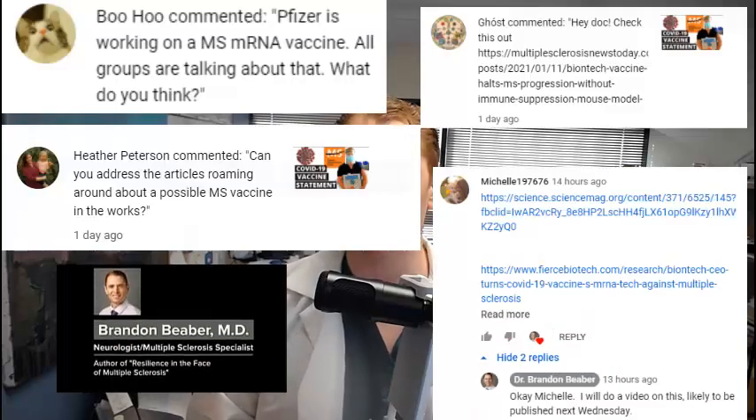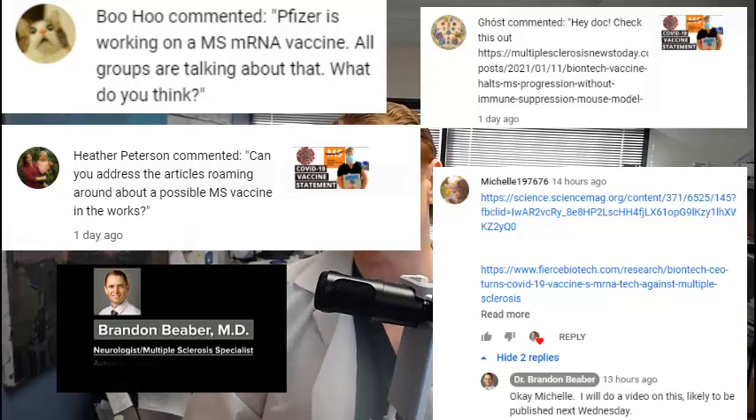Several people on social media asked me to comment on an incredible scientific publication suggesting the possibility of a vaccine to treat multiple sclerosis.